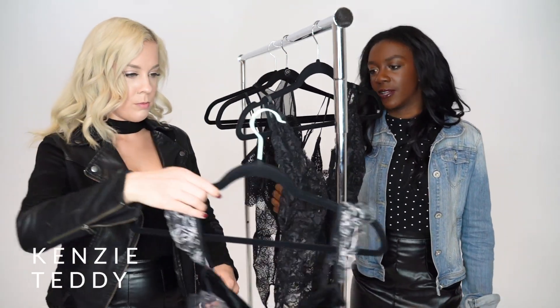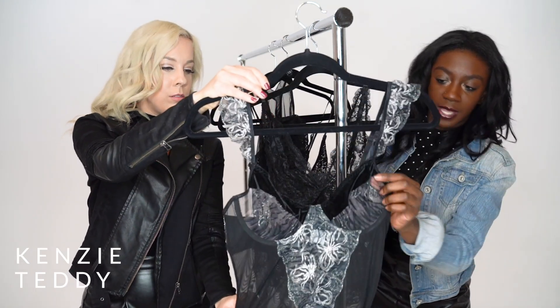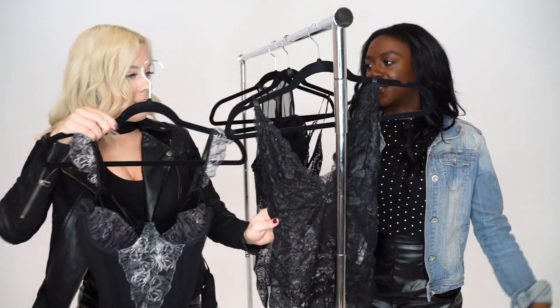And then this one is personally my favorite. I love the little shoulders on it — it's pretty cute. And it has a little hint of velvet, which is super awesome. It's on trend, so it looks good with a lot.